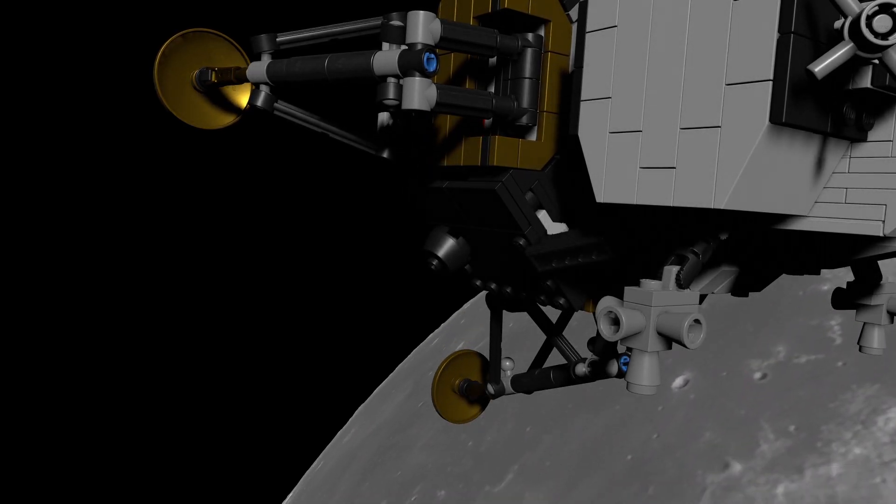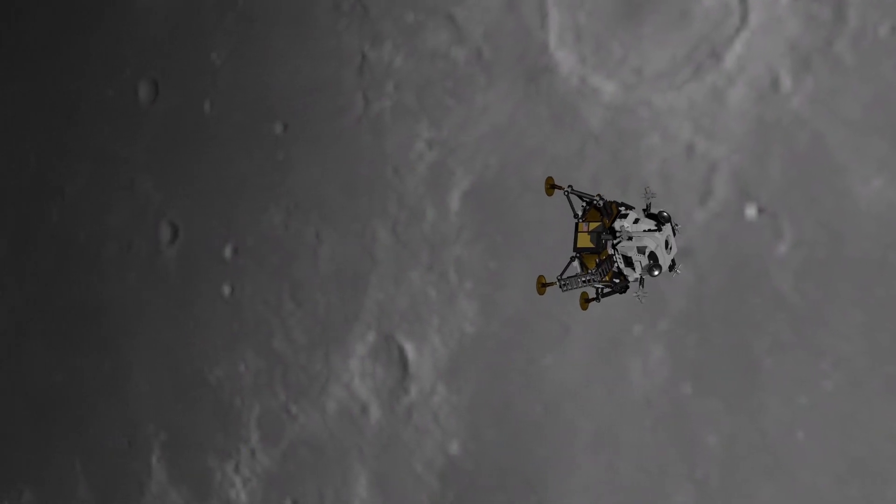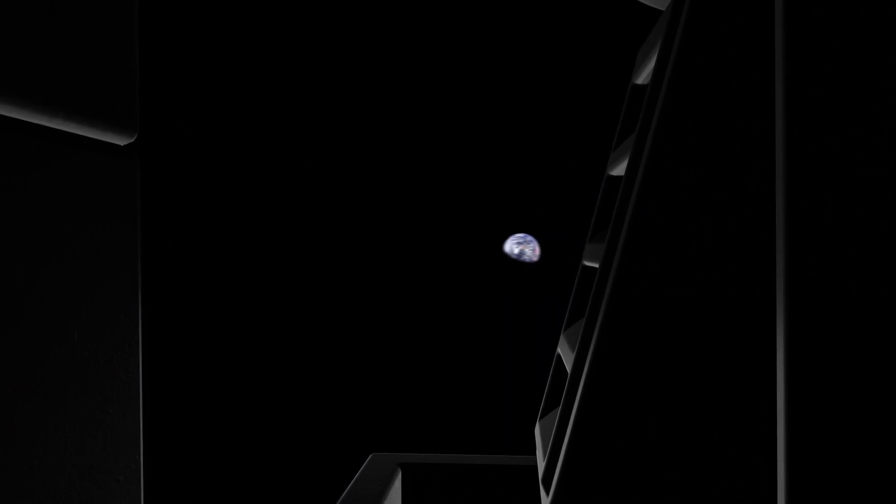The Eagle has wings. Commencing rotation procedure, we'll get in line third set. About three minutes. Coming up now, there we go. Got the Earth right out of front window. You are go to continue.